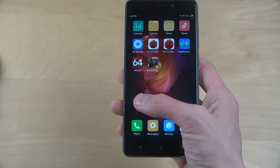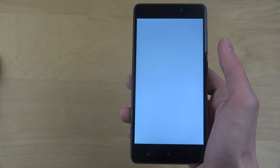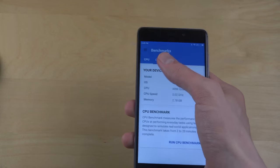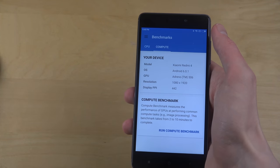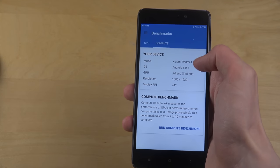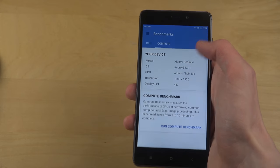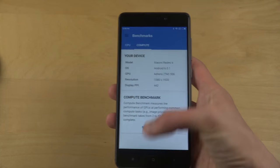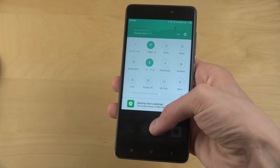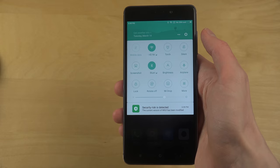It also has a big battery — I think it's around 4000 milliamps. The display is 1080p at 442 PPI, with an Adreno 506 GPU, and it's running Android 6.0.1. It's very important to know it's running a recent version of Android, and there are also nice quick toggle settings you can tweak.